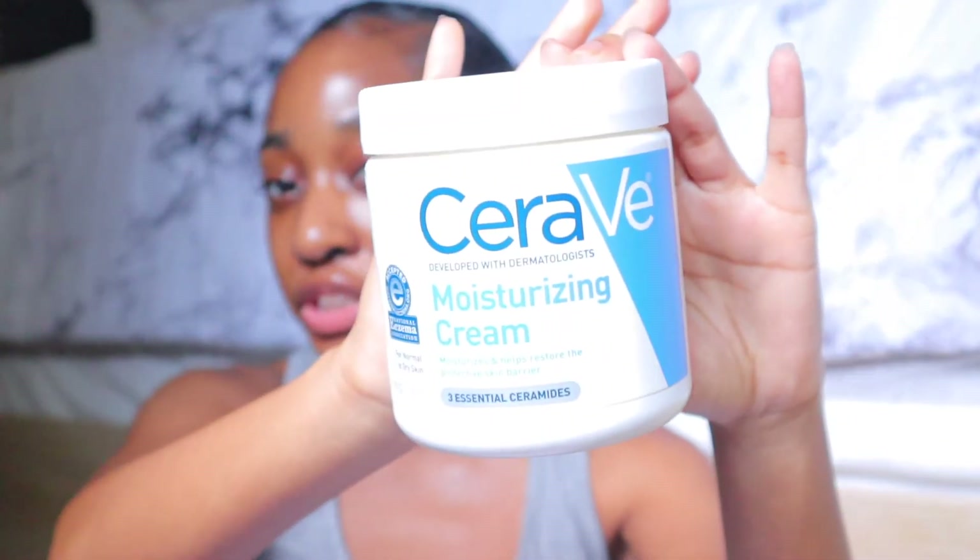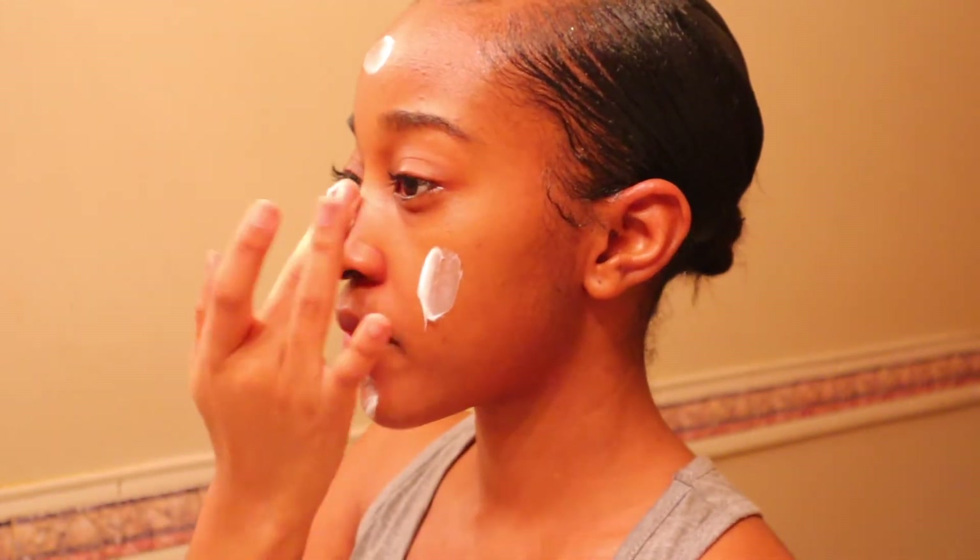Second to last, I use the CeraVe Moisturizing Cream. I used to see my grandma using this and I was like, why are they recommending this? Let me tell y'all — I have combination skin so my T-zone would be super dry, like around my nose and forehead, and I'd wake up with dry patches everywhere. Ever since I started using this cream at night, I wake up and my skin is literally so hydrated and fresh. If you have dry skin, you'll see a full 180 in just days.